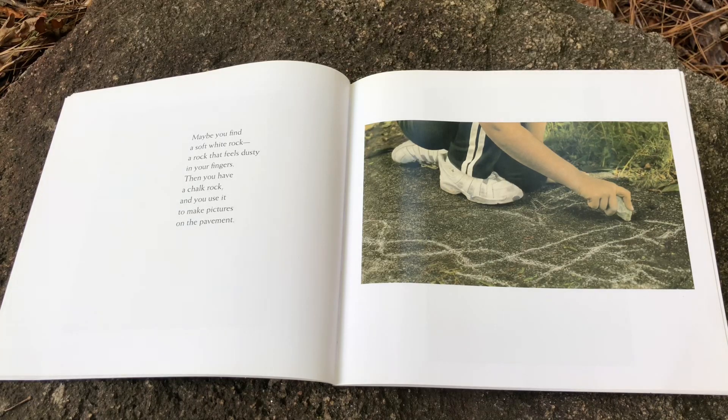Maybe you find a soft white rock, a rock that feels dusty in your fingers. Then you have a chalk rock and use it to make pictures on the pavement.